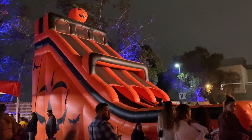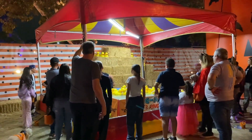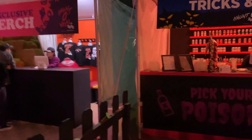It's pretty cool — they have a pumpkin slide over here and some pretty cool carnival games. You get to throw some ducks; I don't think you win any prizes, but it's still fun to play. They also have beer and wine trick-and-treats as well.